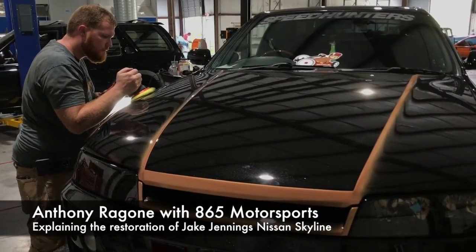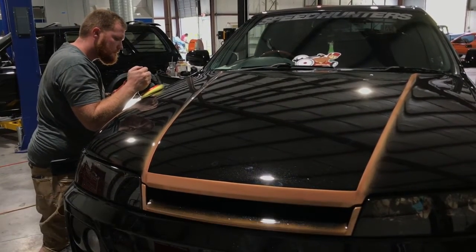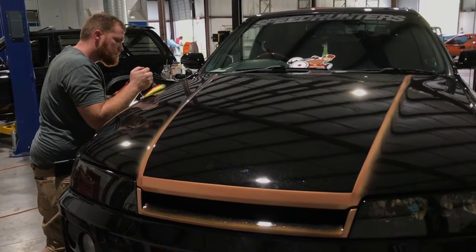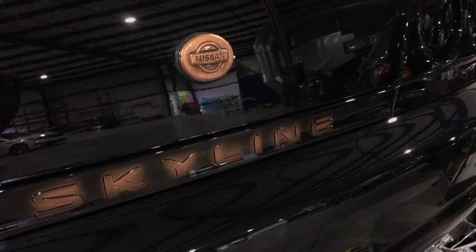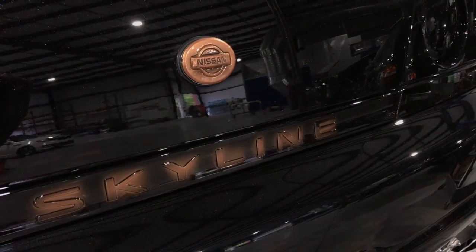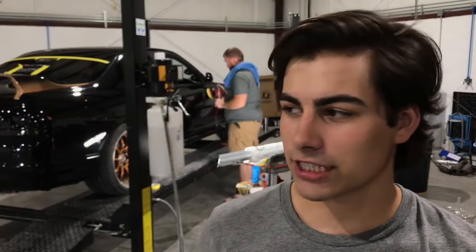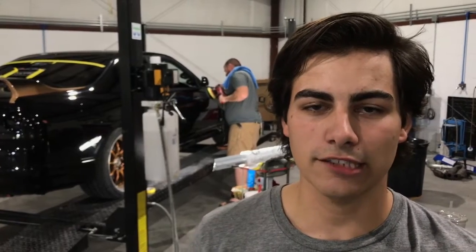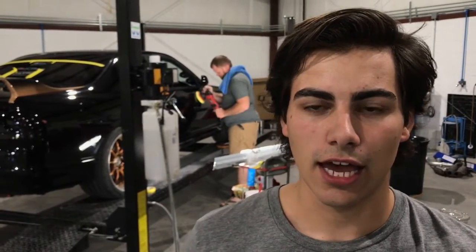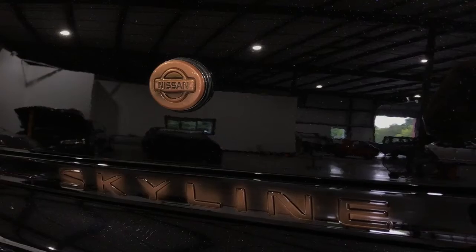A few of you may have heard of the name Jake Jennings before. Janet Hitch reached out to us — she wanted her son's Skyline, who had passed away, to be brought back as a memorabilia piece for her and all of her friends and family as well. Jake was a great guy. He was actually killed helping someone — he was leaving Cars and Coffee at West Town Mall in Knoxville, Tennessee, and he was helping his buddy out on the side of the interstate, and just like that, that was it.